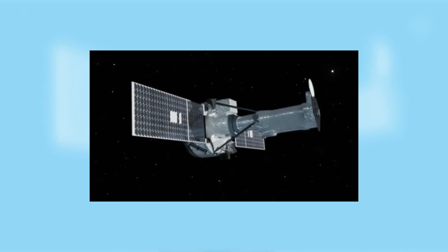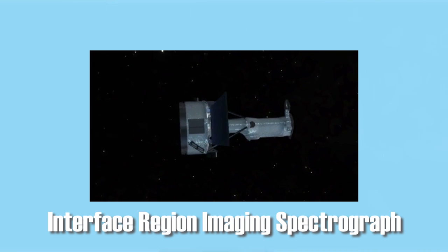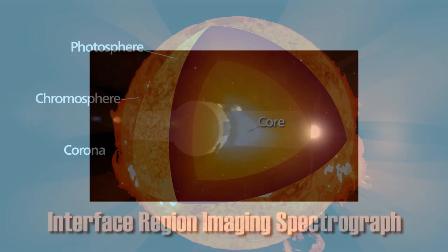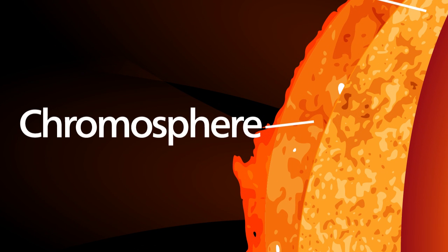This week, NASA's solar observatory IRIS — short for Interface Region Imaging Spectrograph — launched into Earth's orbit. Despite doctor's warnings, IRIS will look directly into the sun. Specifically, the observatory will focus on the chromosphere, the layer between the surface and the corona, or outer atmosphere. The chromosphere is at the center of a solar mystery.